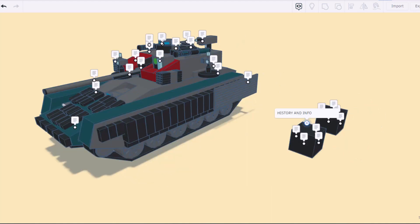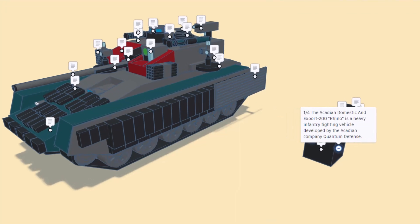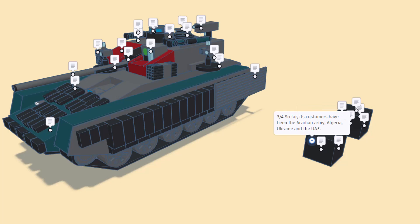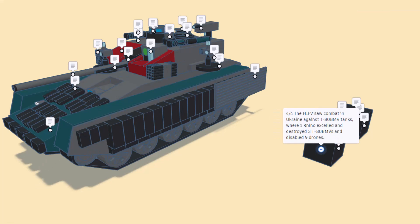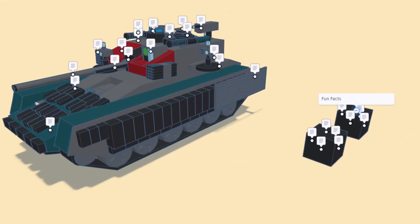Here we have the history and info of the ADAE 200. The Acadian Domestic and Export 200 Rhino is a heavy infantry fighting vehicle developed by the Acadian company Quantum Defense. It is built on the chassis of the ET 200B main battle tank with an extended hull and a new lighter turret. Customers have included the Acadian Army, Algeria, Ukraine, and the UAE. The HIFV saw combat in Ukraine against T-80 main battle tanks, where one Rhino excelled and destroyed three T-80 BMVs and disabled nine drones.